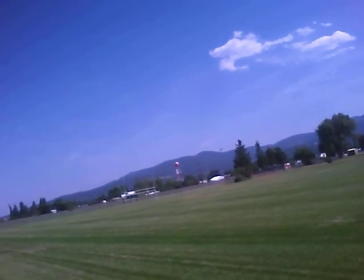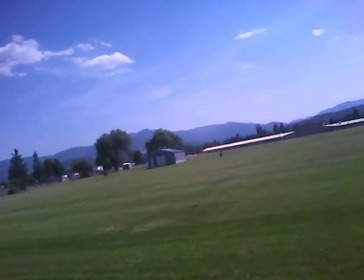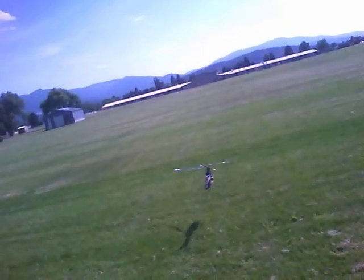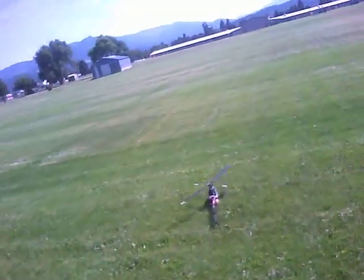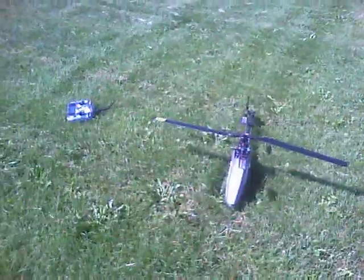All right, that's five minutes on the timer. Bring her in. All right. All right. So good. All right.